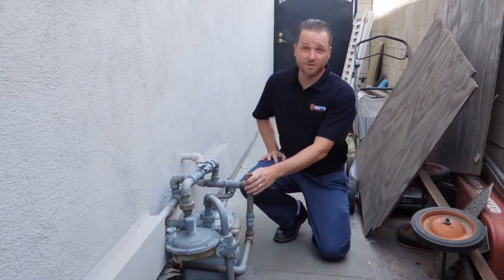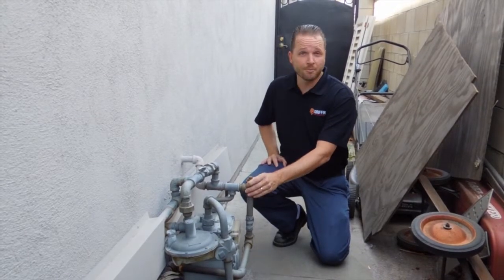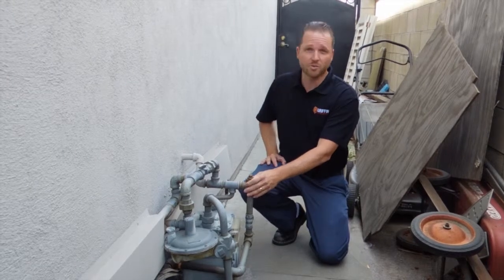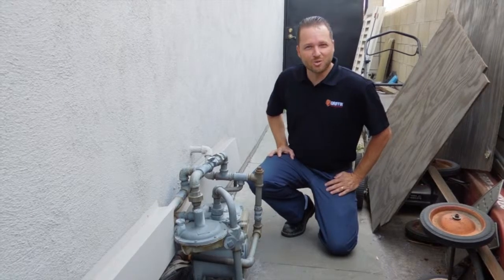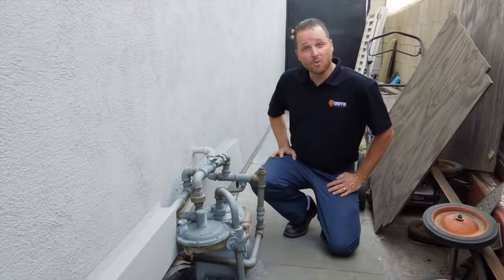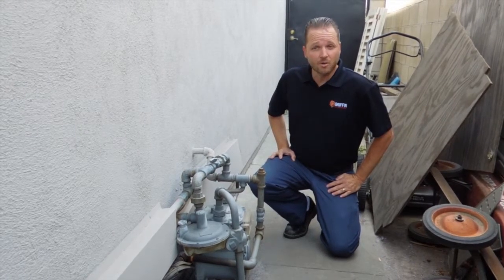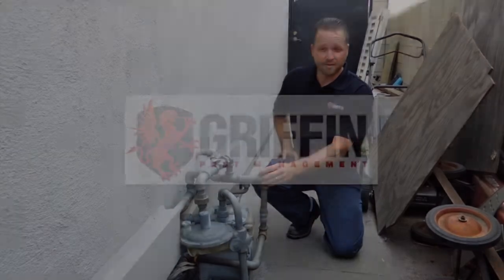Before we can fumigate, the gas service will need to be turned off by the gas company. The fumigation company will call to schedule that appointment, and it will occur between 7 and 12 o'clock on the day of the fumigation. You won't need to meet the fumigators for that part. You will need to call the gas company yourself to schedule the restore appointment for the day you return home. You can schedule that as early as 12 o'clock, and you will need to meet the gas company to let them in. They will check all your pilots to make sure they are operating before they turn the gas back on.